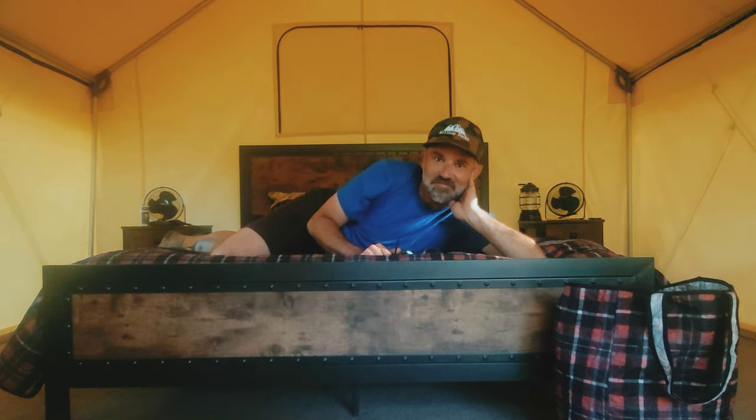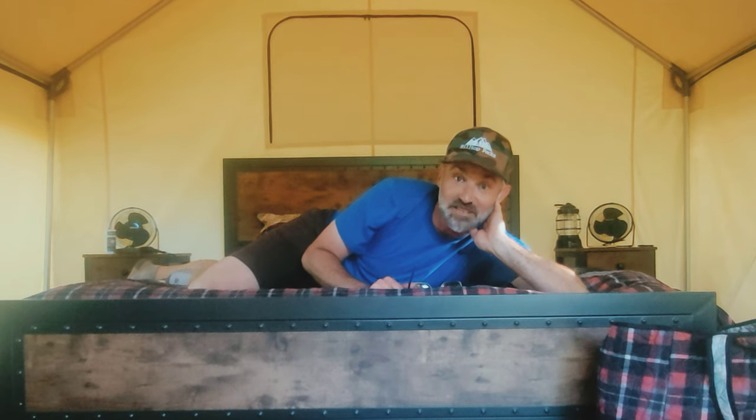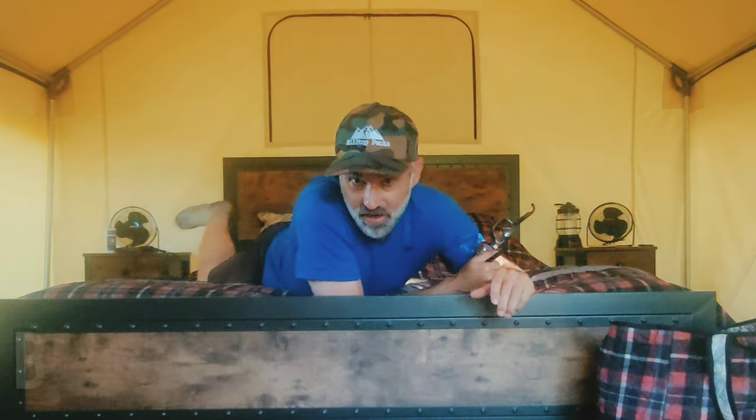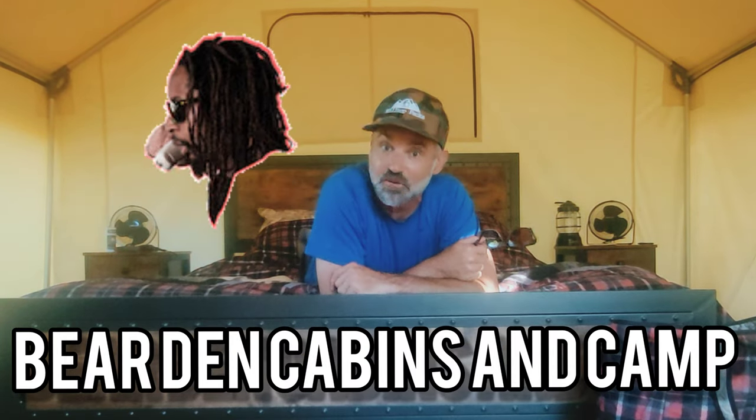Welcome to Backpacking with Buckley. Today I am at Bear Den Camp and Cabins in Hermosa, South Dakota, which is on the western side of the state, famous for Mount Rushmore and some of the most pristine wilderness you could ever imagine.